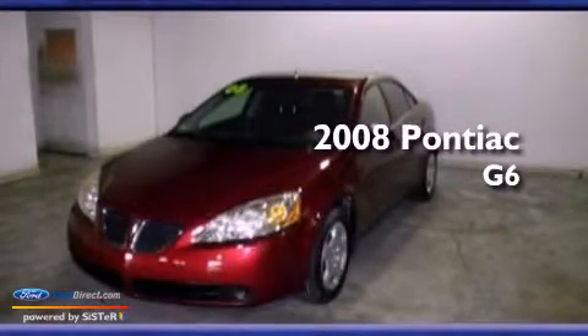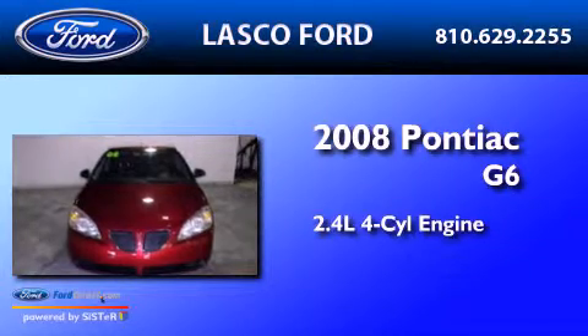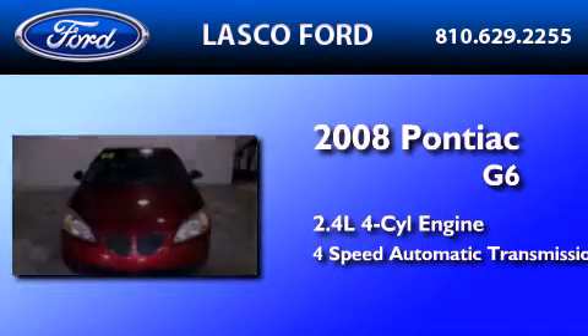This is a 2008 Pontiac G6. It has a 2.4-liter four-cylinder engine and a four-speed automatic transmission.